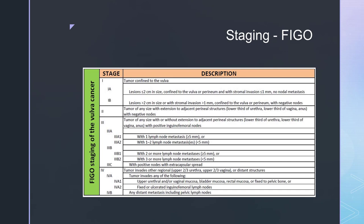Here is a slide showing the FIGO staging of cancer of the vulva. That's quite an interesting one to look at and we can have a little talk about it later on when we come to look at it in the tutorial.